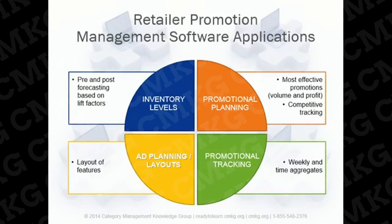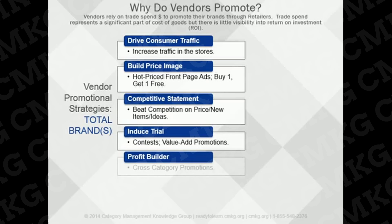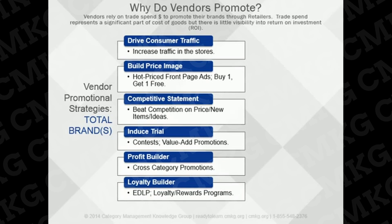For most retailers, ads are run every week, or even more frequently for those with multiple banners and regions on different flyer cycles. Vendors promote for the same reasons as retailers, but are typically focused on the brands they represent, to increase awareness and loyalty. Vendors typically rely on trade spend dollars to promote their brands through their retail partners. Trade promotions represent a significant part of the cost of consumer packaged goods and an important part of a go-to-market strategy for enhancing brand market share.